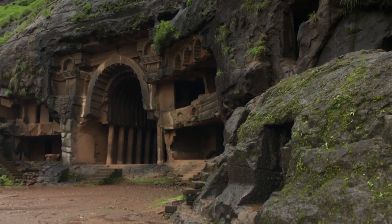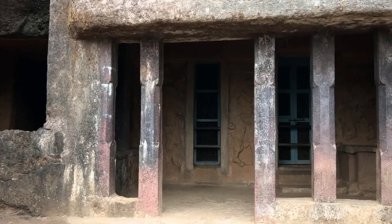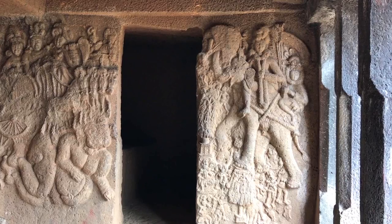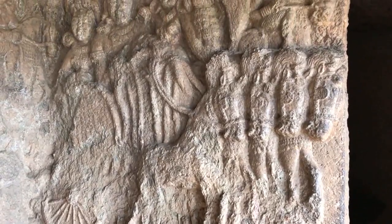The Bhaja caves are interesting because they also show a stark Central Asian influence, indicating links with far-off lands. One great example is cave number 18, where scholars believe there are depictions of Surya, the sun god, and Indra, the god of rain and thunder, with clear Central Asian features.